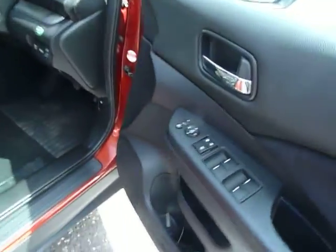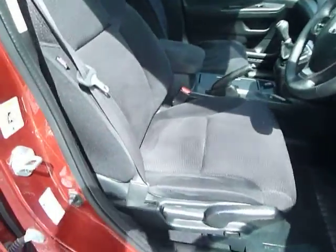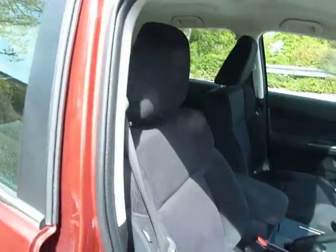Inside you've got electric windows all around, electric folding heated door mirrors, and adjustments on the driving seat. All the seats are in cloth.